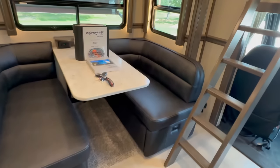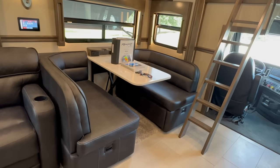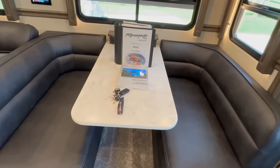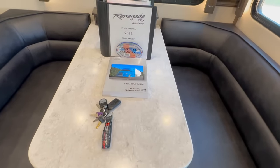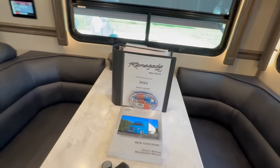Booth dining seats four people, with storage drawers below each booth. The center table leaf drops down to create a comfortable bed for two. Both sets of keys are included — one set in the ignition, the second set right there — along with all the original manuals for the Freightliner chassis and the Renegade conversion.